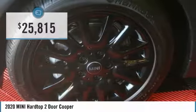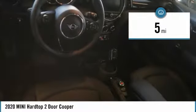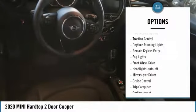This vehicle has less than 100 miles. Here are some of this vehicle's great options: heated side mirrors, traction control, daytime running lights, remote keyless entry, fog lights, front wheel drive, auto off headlights, power driver mirrors, cruise control, and trip computer.